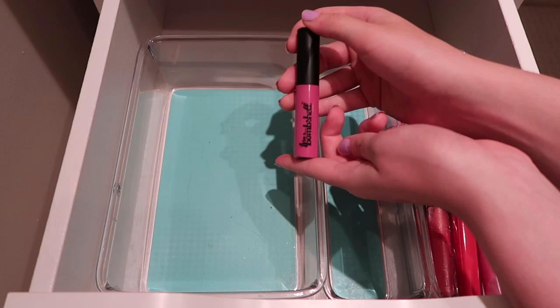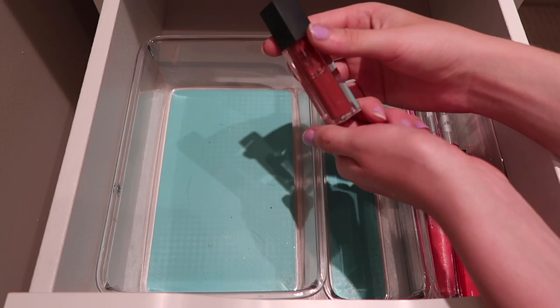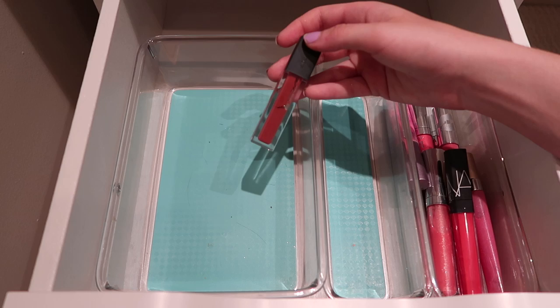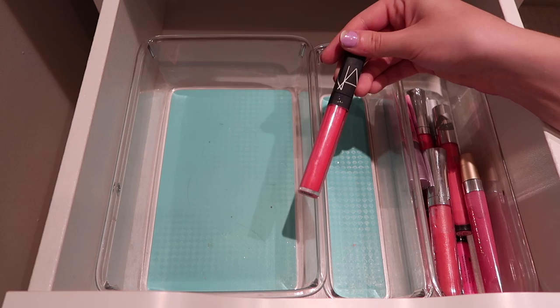Then I have my Bite coffee lip glosses - I have mine in the shade Dirty Chide. This is really pretty, it's got that nice intense mauve-y glossy look to it. I really do enjoy it. Then I have another one of my NARS lip glosses in Salamanca - this is a very bright pinky one. I love it for this time of year. Going to keep it.